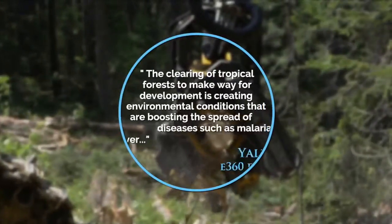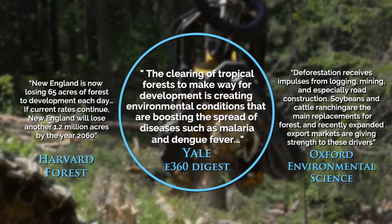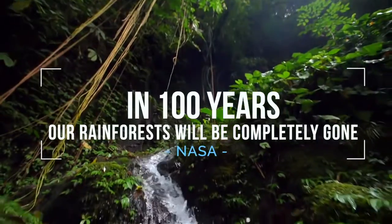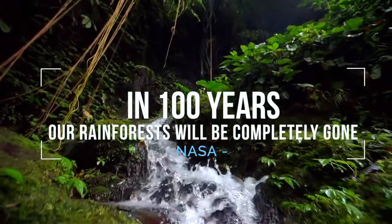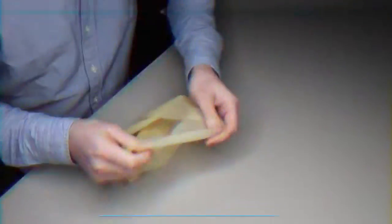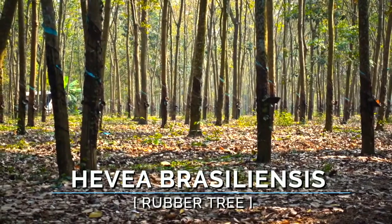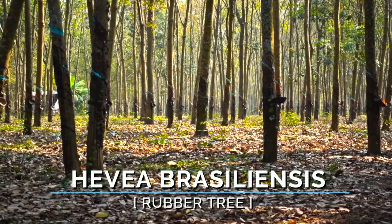Studies from Harvard, Yale, and Oxford all agree that deforestation is a major issue, and NASA estimates that in 100 years our rainforest will be completely gone. That's why we chose to use the natural latex polymer harvested from the Hevea brasiliensis tree, also known as the rubber tree.